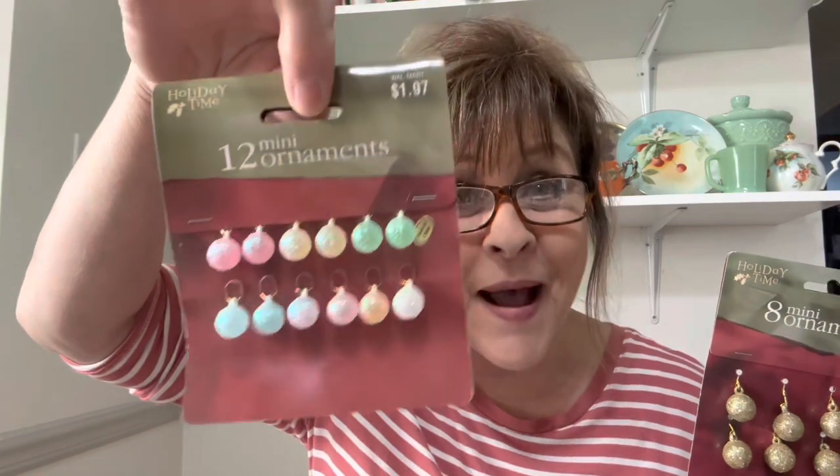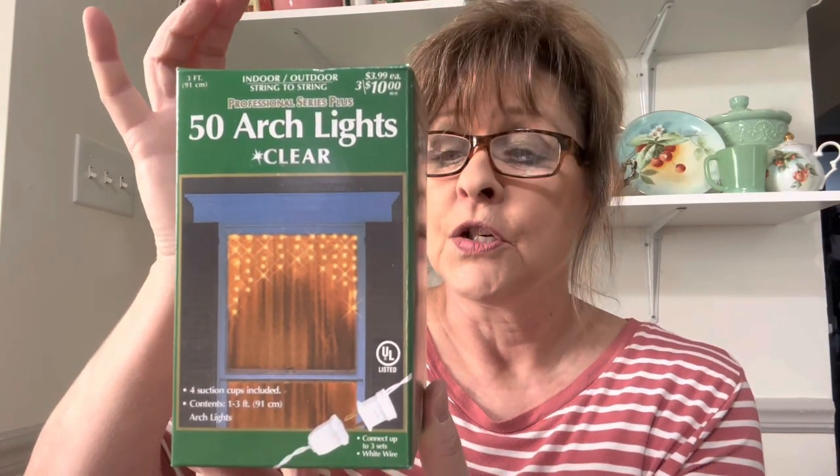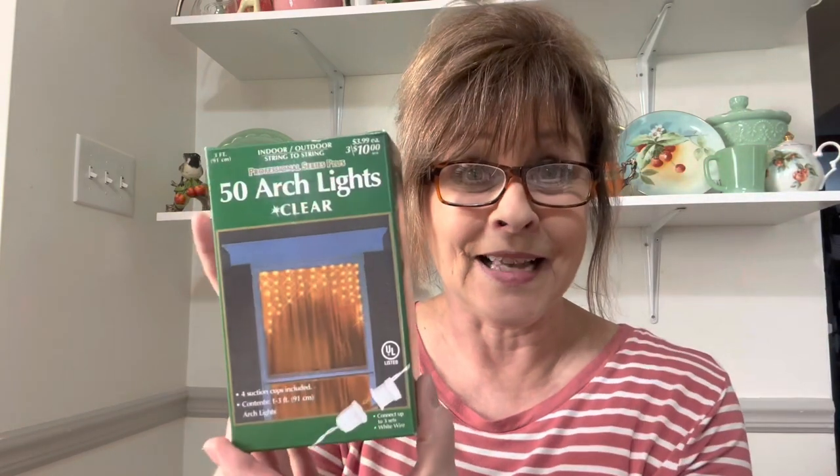I also got these little miniature ornaments. I'm going to keep these for my little tree, but I thought they would make adorable earrings — that's why I got them. I could make these into earrings. I also got four boxes of lights for myself — there are 50 lights per box. These would go nice across my living room window on the inside.